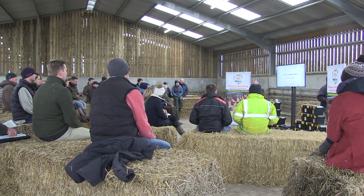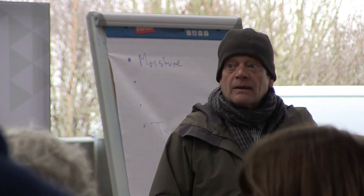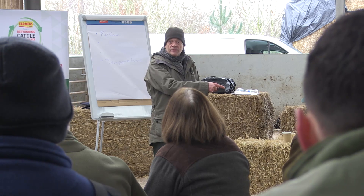Jamie Robertson, honorary research fellow at Aberdeen University, was on hand to talk us through the most important environmental considerations when rearing calves.